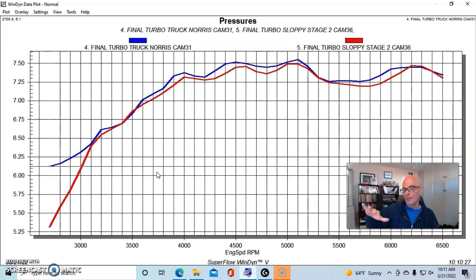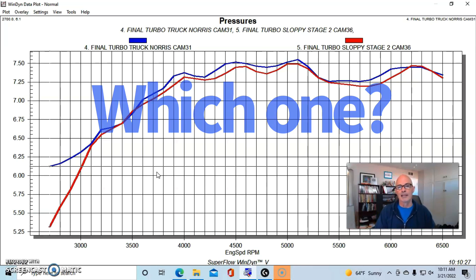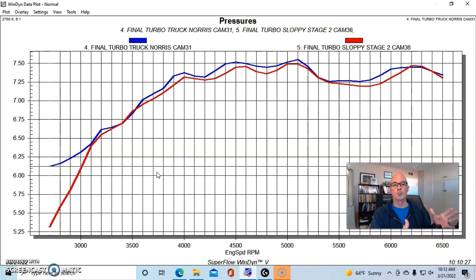Here's the important point: the Sloppy Stage 2 made more power NA and made more power at the same boost level. But if you have a 1,000 horsepower turbo, both of these cams will make 1,000 horsepower — they'll both easily top out what that turbo has available in flow and power potential. It'll just take less boost with the Sloppy Stage 2 because it's a bigger cam. But if you look at the bottom part of the curve, the smaller cam offers much better boost response. This would be even more telling out on the street and at the track — a smaller camshaft on a turbo application is probably a better choice.